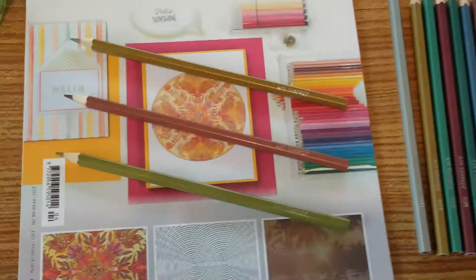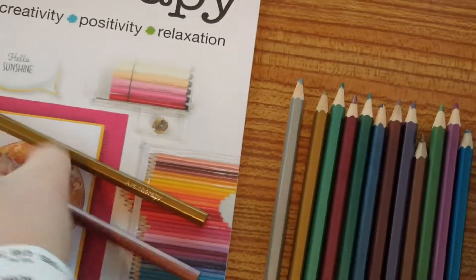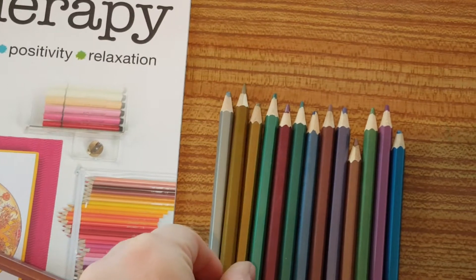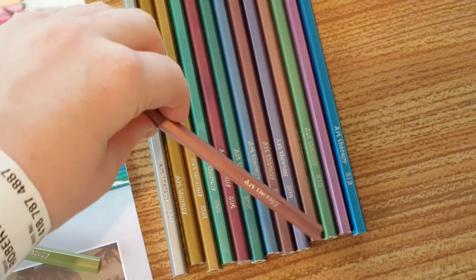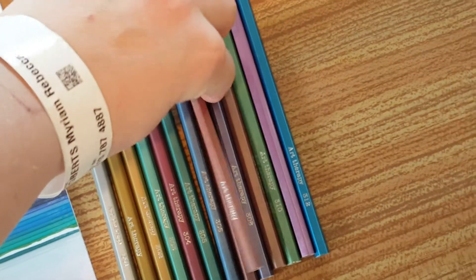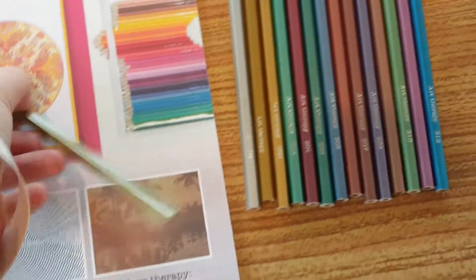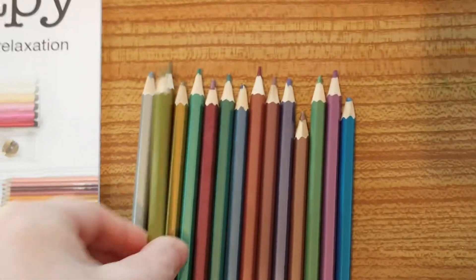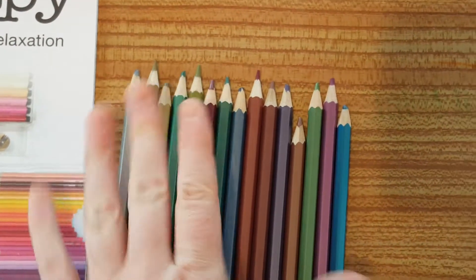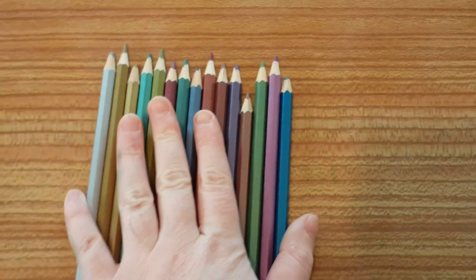In issue 104 of Art Therapy you get three more. This is the replacement for your gold which goes in there. They don't actually have any numbers on, and I think this is a replacement for 307. And this one is olive green, which is a colour you don't actually have in the numbered set at all.